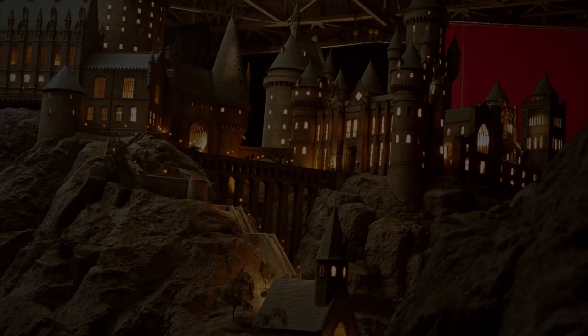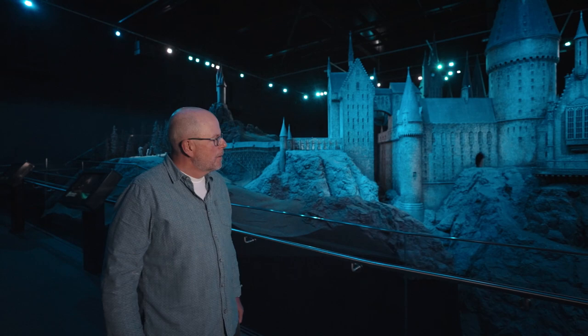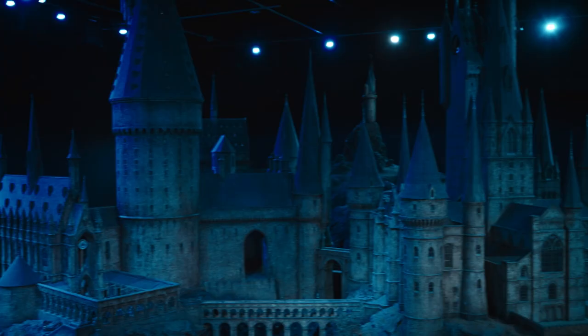The Hogwarts model was one of the last big models used in a blockbuster film, because computer generation was starting to move in. Our model will probably be the last of its kind, I think.